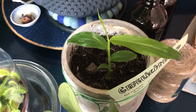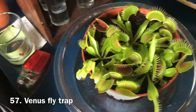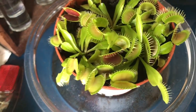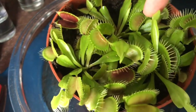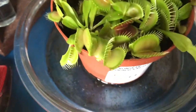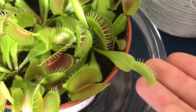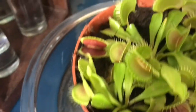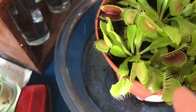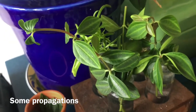You probably also saw the venus flytrap in my other plant video. It hasn't trapped anything yet that I've seen, but it's putting out tons of new growth — there are multiple new traps forming. This newest one has just come out and is almost ready to open and start catching things. It grows really fast.